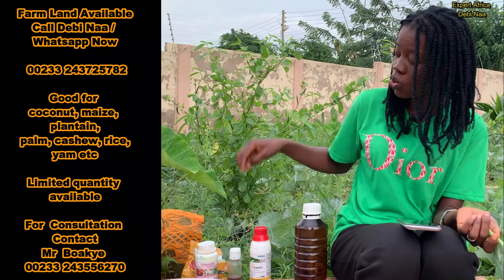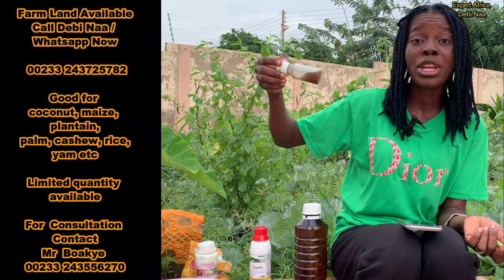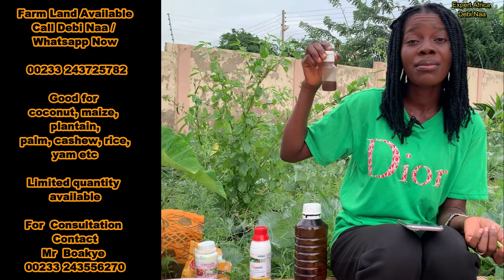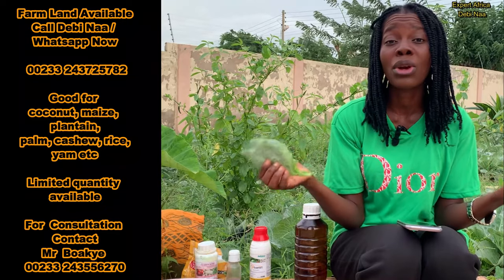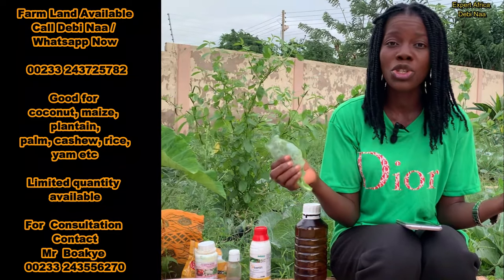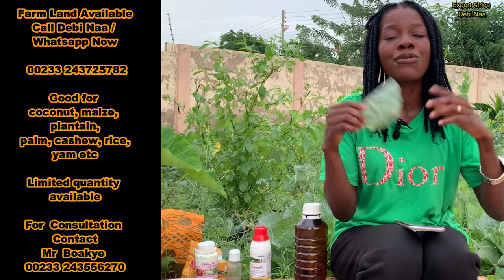Now let's look at the organic spray I use on this farm. The main organic spray I use is neem oil. If you know anyone into organic farming, you can ask them to help you locate some to use. There are also other organic sprays in the market that you can get if you don't want to use neem oil. If you're not getting access to organic spray, you can fall back on the chemicals.